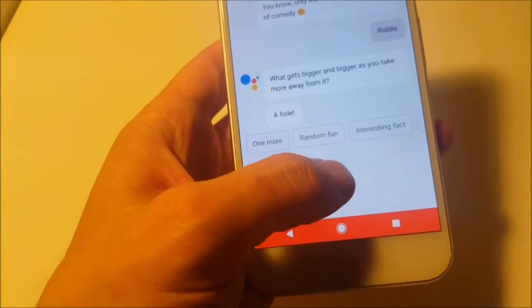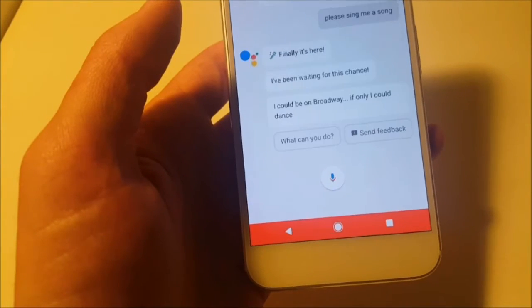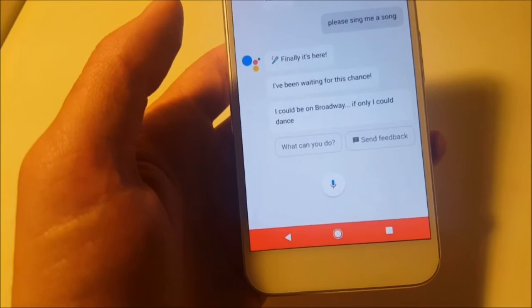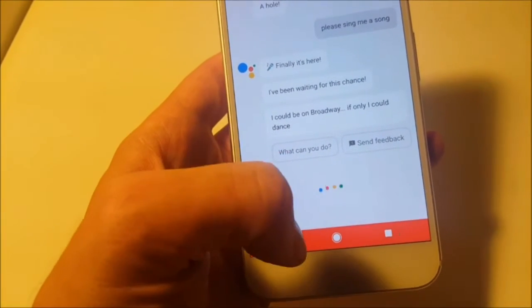You can also ask her to sing you songs. Please sing me a song. Finally it's here, I've been waiting for this chance, I could be on Broadway if only I could dance. Nice job, Google Assistant.